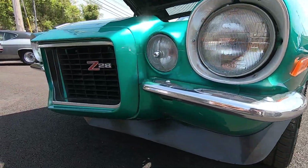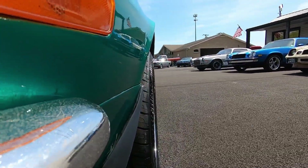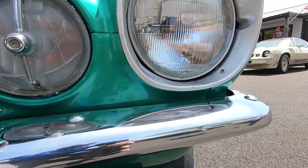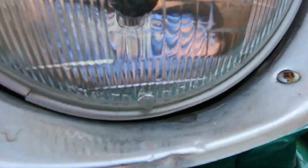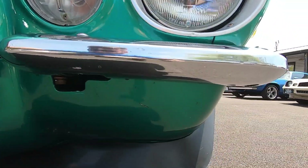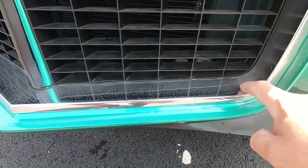Coming around the front bumper — I like going down on the lower portions first looking for any flaws. This bumper has some pitting and scratches on it. The trim around the headlight bezel has a dent right there, and there are some cracks in this light here. Coming around the front end there's a scratch and a little bit of pitting in the grill.